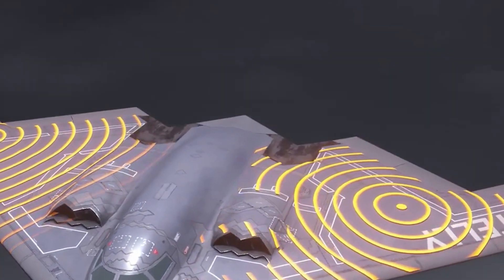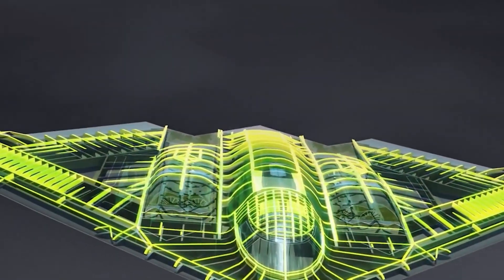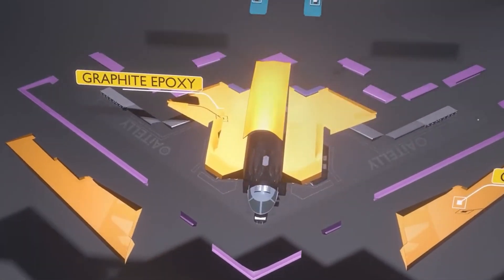It's not just one invention, but a combination of many — stealthy shapes, composite materials, and advanced sensors that make the Spirit nearly undetectable.